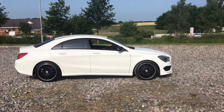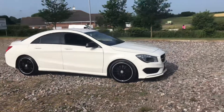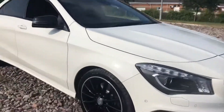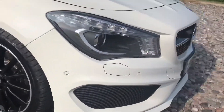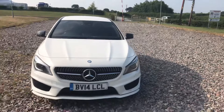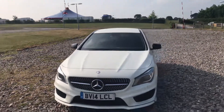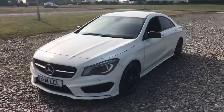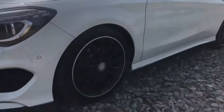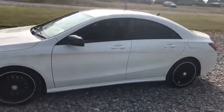Mercedes-Benz CLA220 AMG automatic 2014, finished in white. 18-inch AMG multi-spoke alloy wheels — all four are completely unmarked. Parking sensors front and rear, xenon lights with headlamp washers, black exterior wing mirrors, and privacy glass. The multi-spokes are fantastic on these cars; the wheels are absolutely stunning and really set the car off.